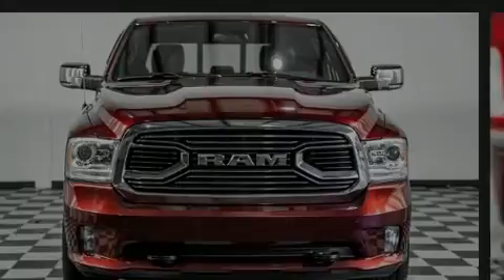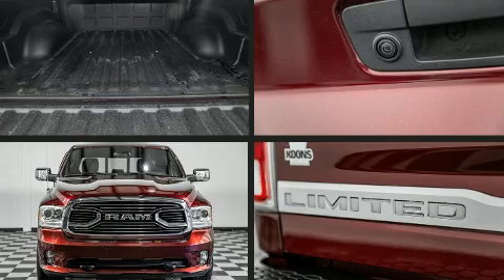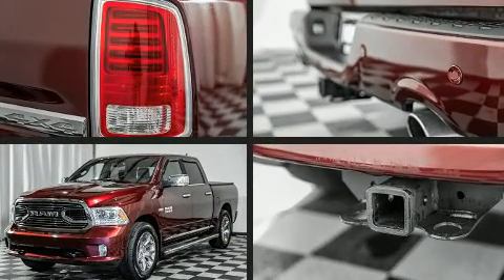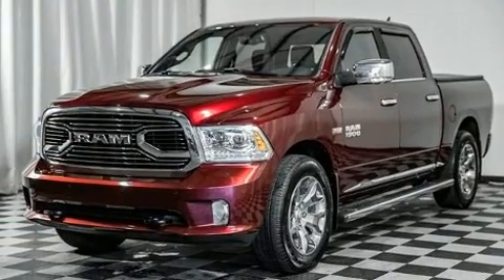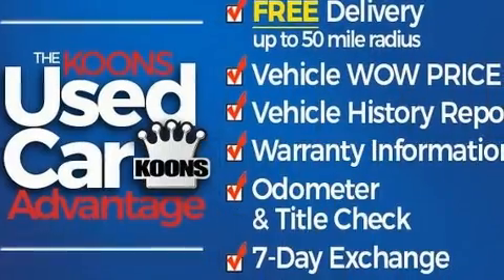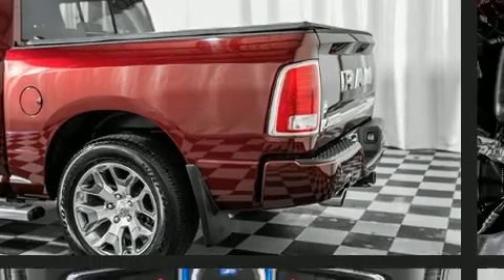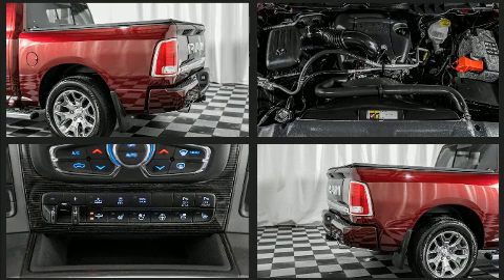Sensibility and practicality define the 2018 Ram 1500. This four-door, five-passenger truck still has less than 25,000 miles. Smooth gear shifts are achieved thanks to the powerful eight-cylinder engine, and for added security, dynamic stability control supplements the drivetrain. Four-wheel drive allows you to go places you've only imagined.